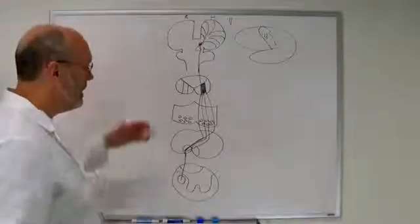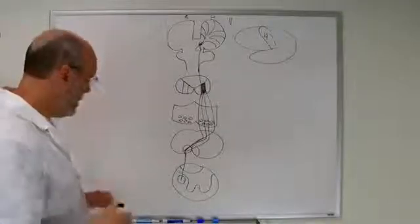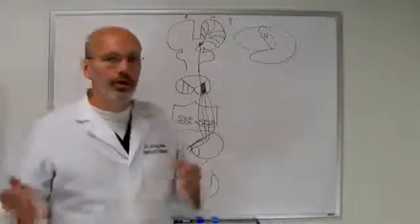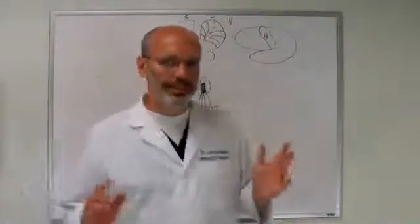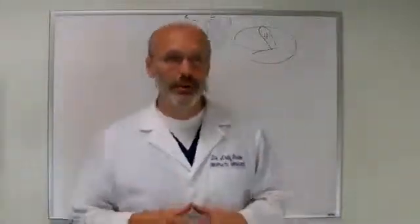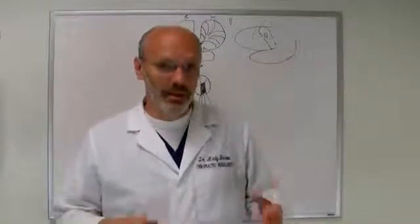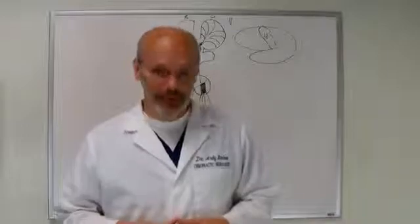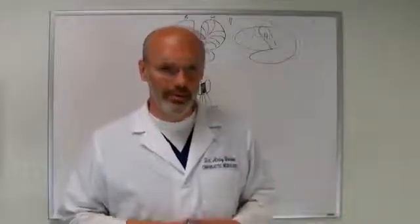In the spinal cord, this is called the corticospinal tract. Now everything drawn up to this point is called an upper motor neuron. If a person has an upper motor neuron lesion, there are specific signs and symptoms associated with that — like spasticity, rigidity, and hyperreflexia. When you do your reflex hammer testing, there may be some type of hyperreflexia.